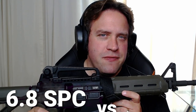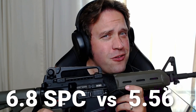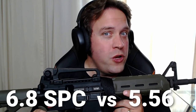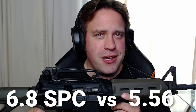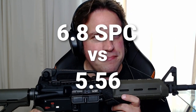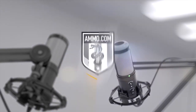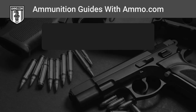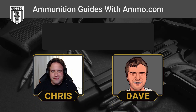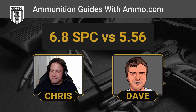The 6.8 SPC vs. 5.56 NATO. Undoubtedly, the AR-15 is America's rifle, but which cartridge is best for you? Dave and I are going to talk about it on this episode of Ammunition Guides with Ammo.com. This is Dave Trillo, and you're listening to the Ammunition Guide podcast brought to you by Ammo.com.